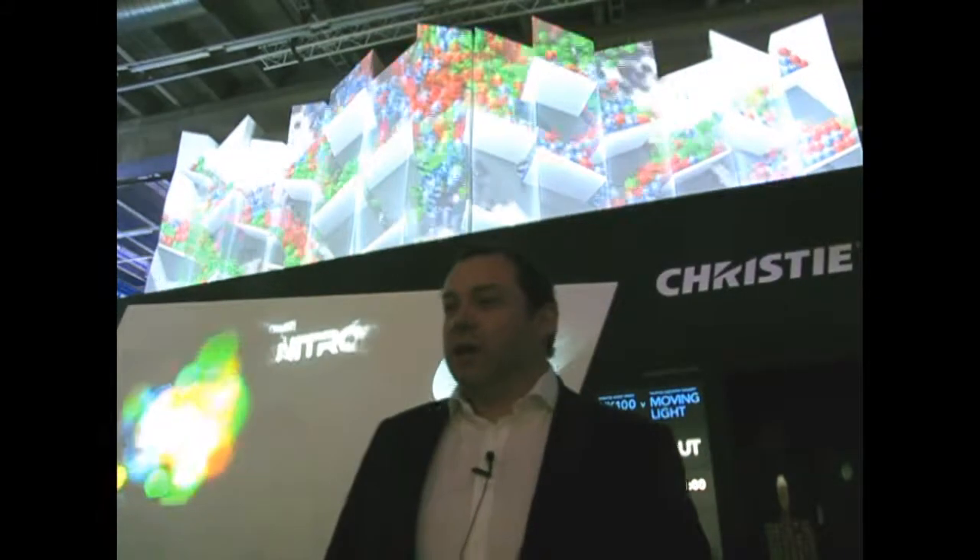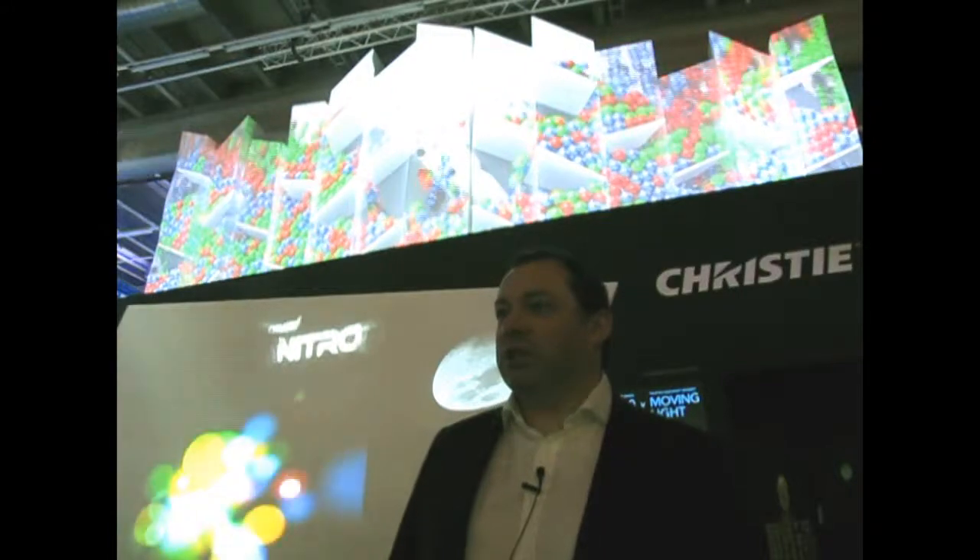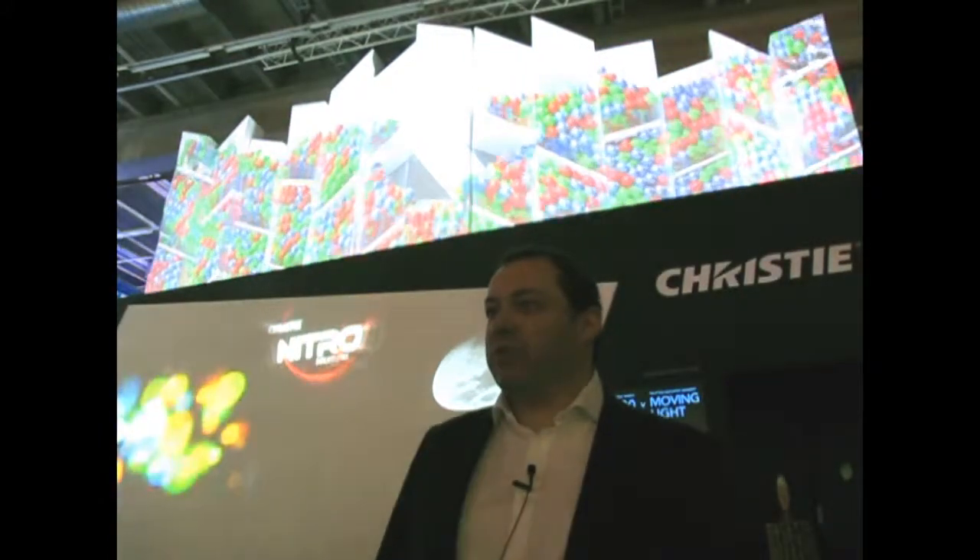Welcome to ProLite 2013 on Christie's booth. I'm Dominic Denis, Market Manager for Nitro Solution at Christie. Here on our booth, we are presenting a large mapping done with five Roadster HD20KJ, a new Roadster generation. This is the last generation of Roadster from Christie. They are dedicated to the rental and staging market.